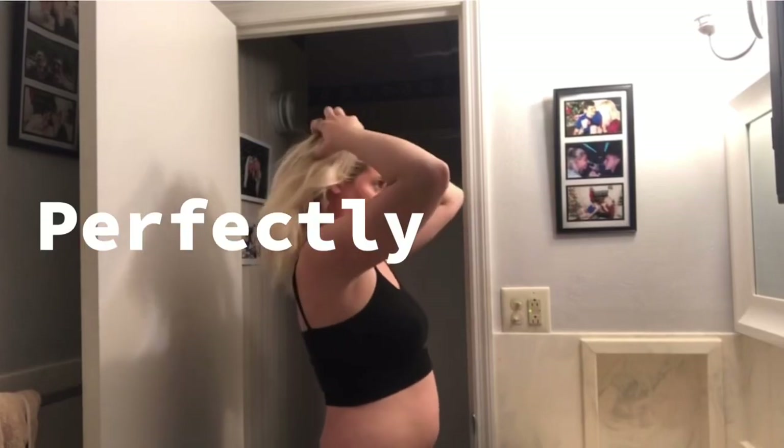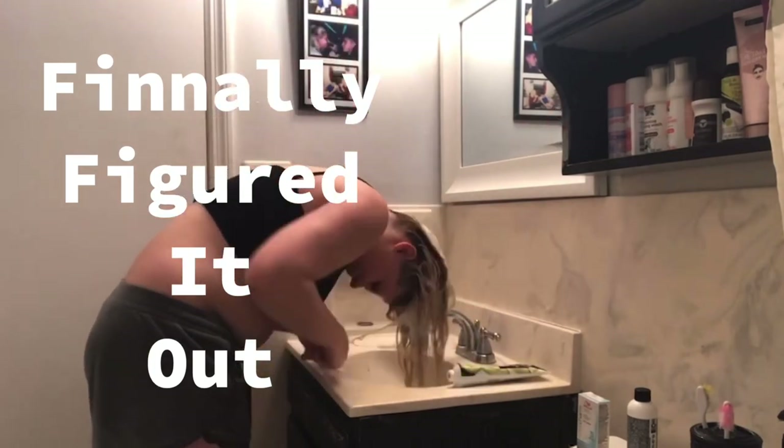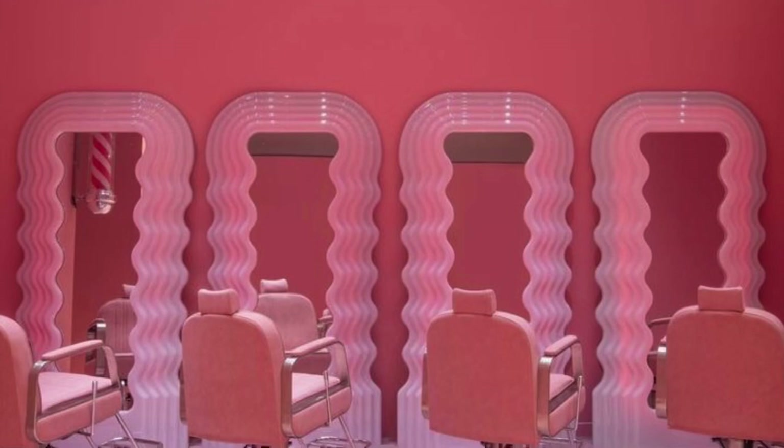I learned how to perfectly transition my brown roots to Barbie blonde hair. And I know it sounds cliche, but I can't believe I finally figured it out. And I no longer have to spend way too much money on salon appointments.